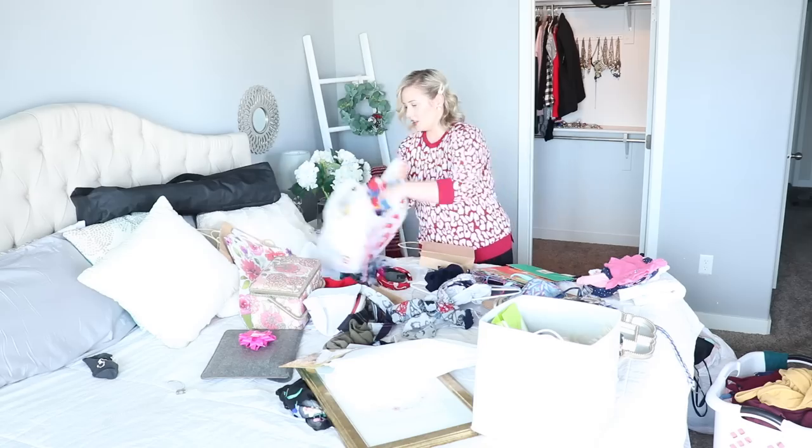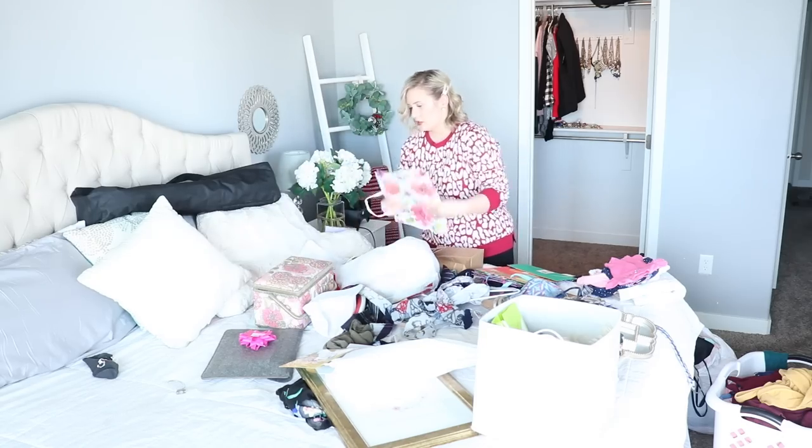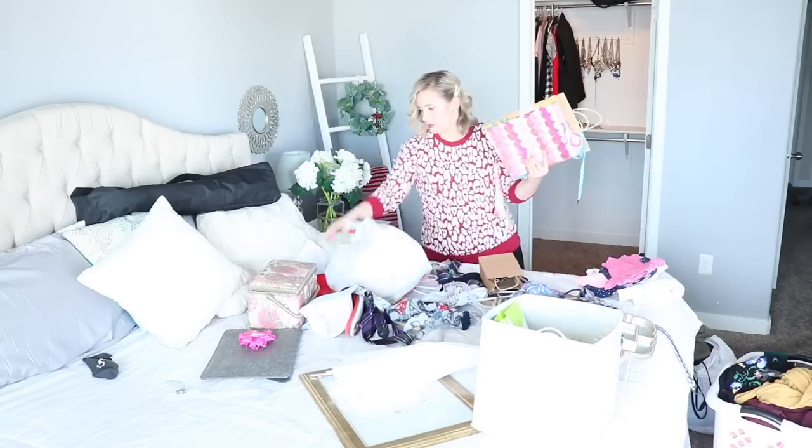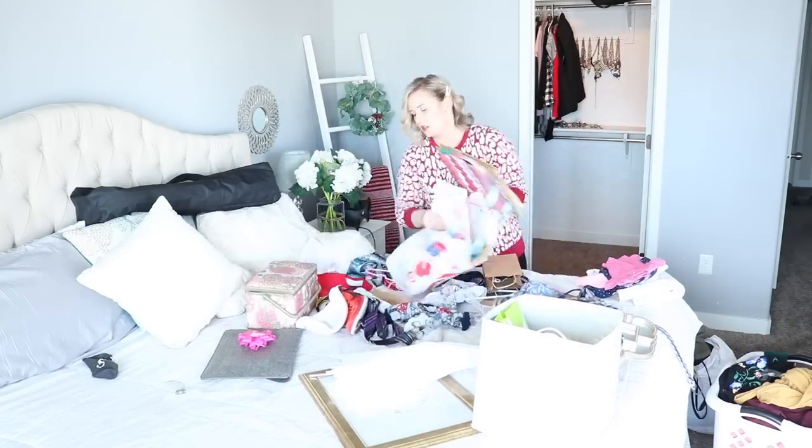I've mentioned decluttering before you organize several times, and one of the reasons is because too many organization bins can actually add to clutter. Declutter first, then get your organization bins, because you'll just have less in your home whether it's in your garage, your office, or scattered around your house. Figure out how many bins you actually need and just stick with that.